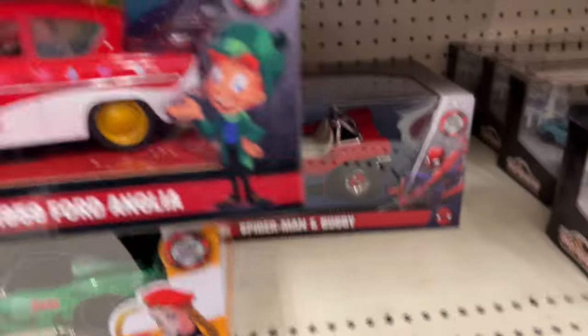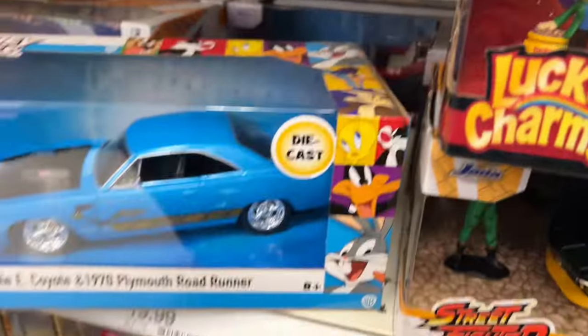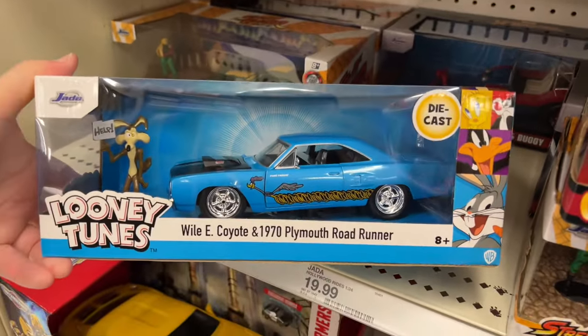Oh wow, they got more of these! Look at that — look at the Roadrunner's back. The one I have has a dent but this one looks so clean.